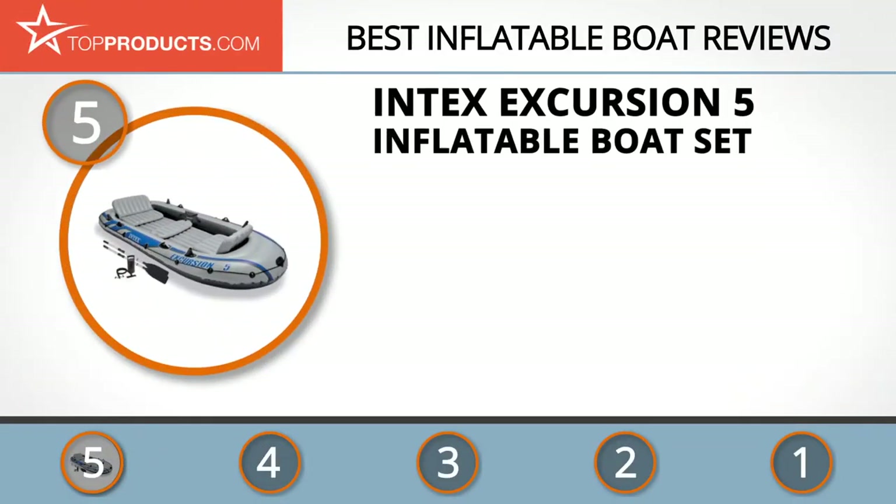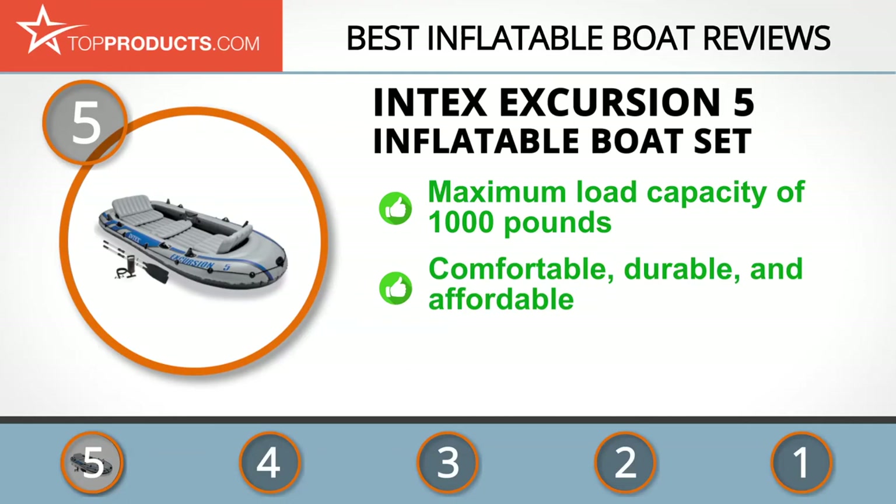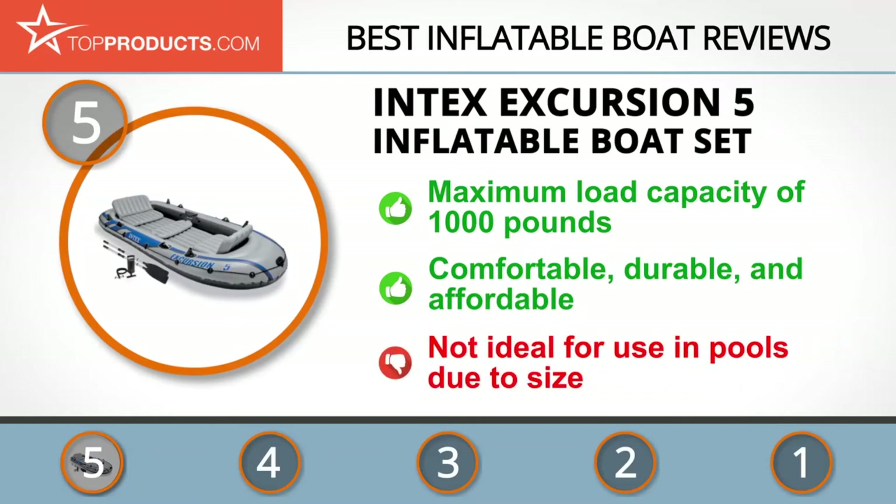At number five is the Intex Excursion 5 inflatable boat set, chosen for its features and budget-friendly price tag. Founded in 1975, Intex Recreation Corporation designs high-quality products such as airbeds, pools, spas, and toys. The Excursion 5 is designed for water exploration with a maximum load capacity of 1,000 pounds, ideal for fishing, paddling, and excursions. It's comfortable, durable, affordable, lightweight, and accommodates up to five people. Note that it's a bit too big to fit in your pool.